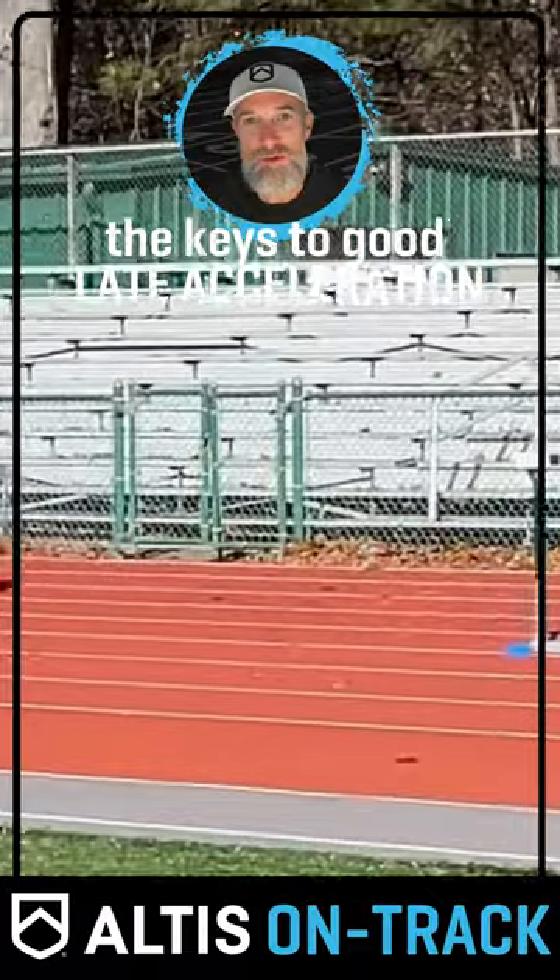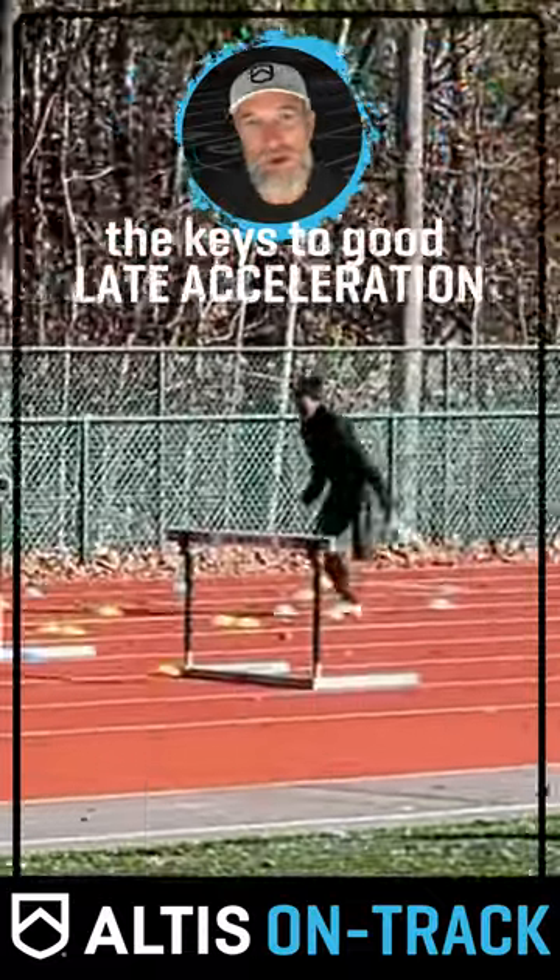She then continues on the backside of the wickets to run through for another 30 meters.